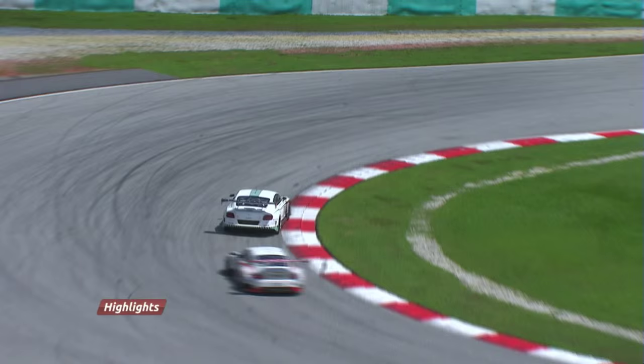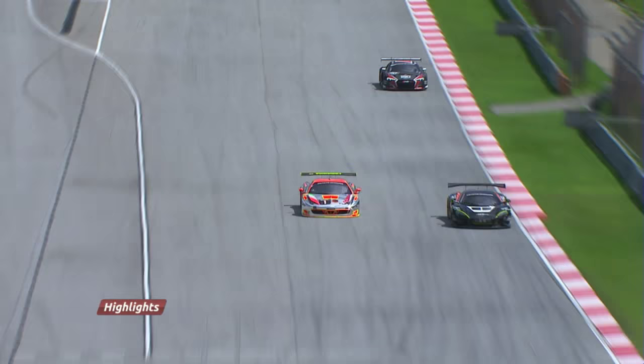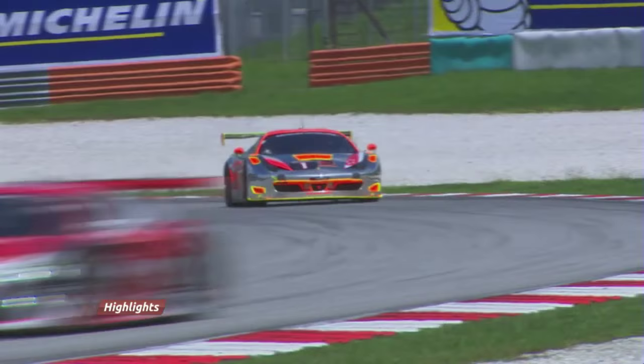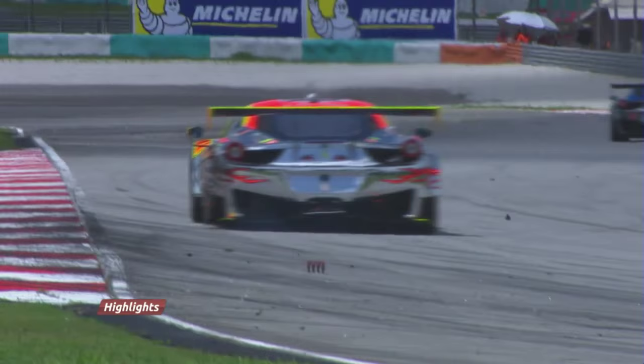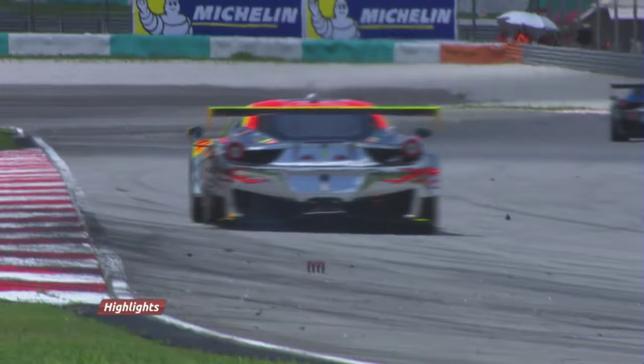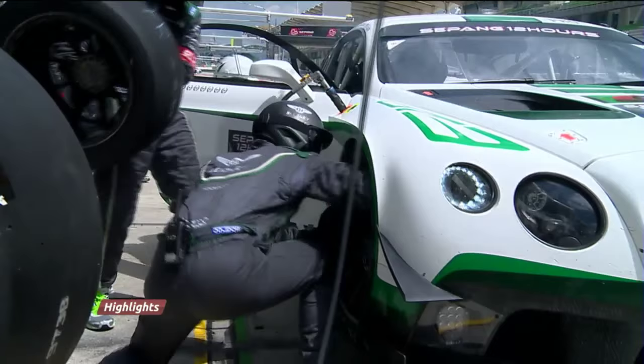Gianmaria Bruni, trying to work his way back up the order, dived into turn one — Bruni past the McLaren of Parante on the inside line. But then a puncture for the number one Ferrari, rubber flailing from the rim as Bruni limped back to the pit lane. It wasn't the result of contact — he'd just run over something. And worse was to come, with damaged suspension having to be replaced, and James Collado stopping on the track with a failed ECU sensor — that was replaced as well.